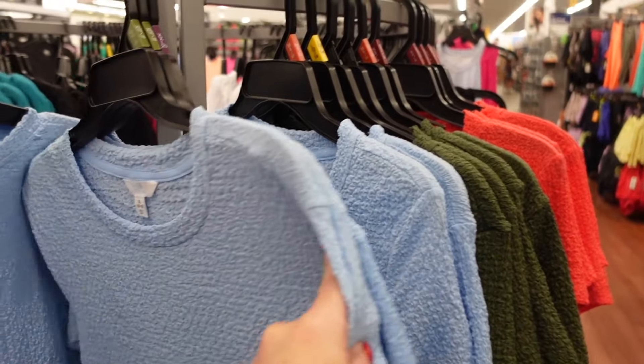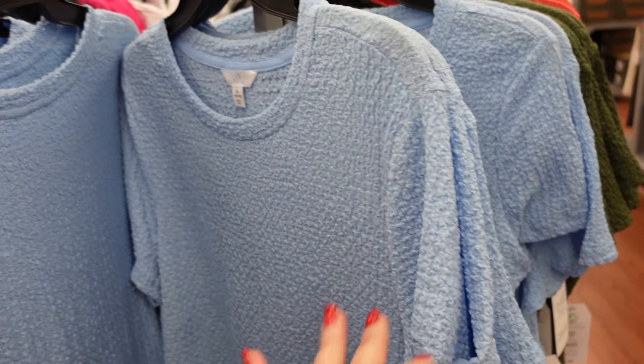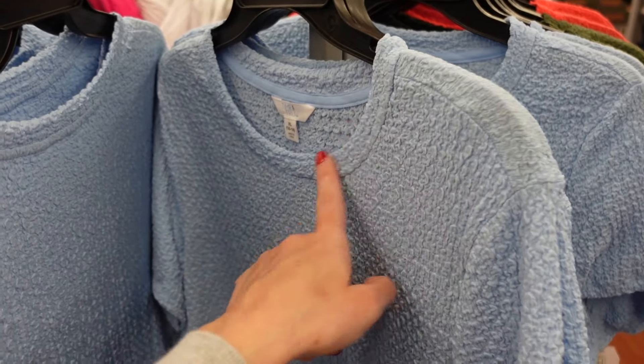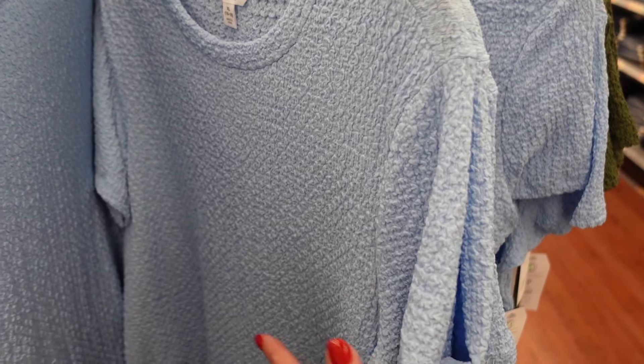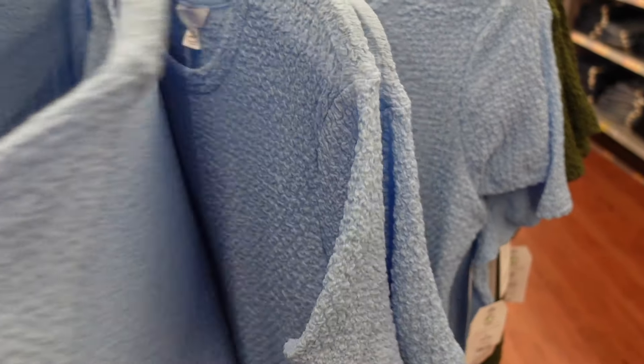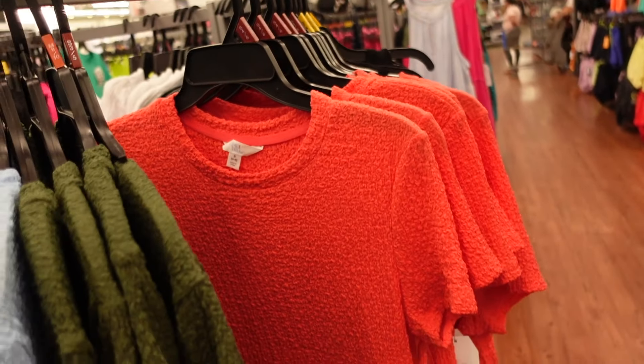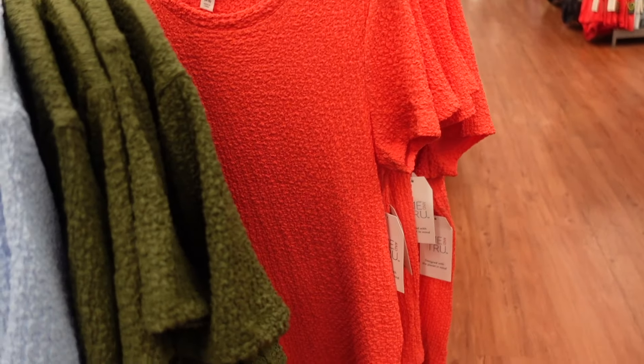I just shared these textured tees from Time and True and I'm really impressed with them. If you want to see what they look like on, make sure you check out my last haul. They have that higher neckline, it's a little bit of a relaxed fit, but if you tuck it in it's going to be a little more fitted. Comes in the light blue, they also have olive, this coral, and solid black. They're only $9.98.